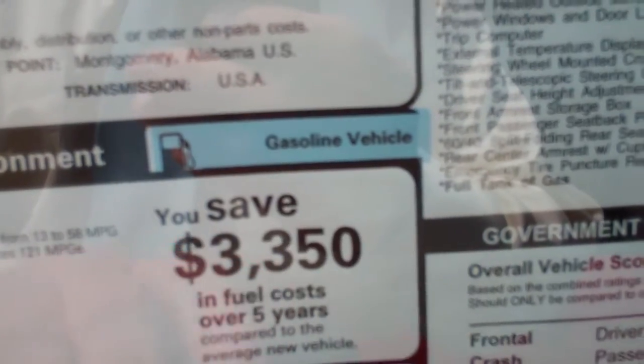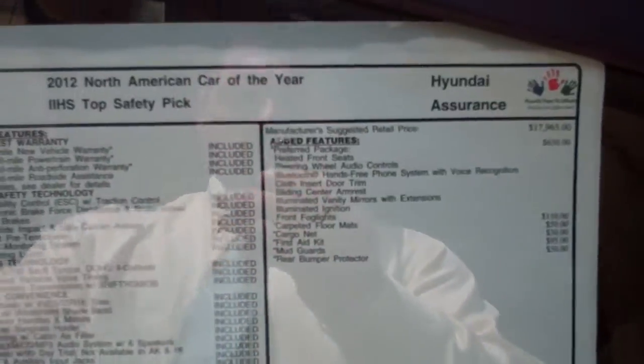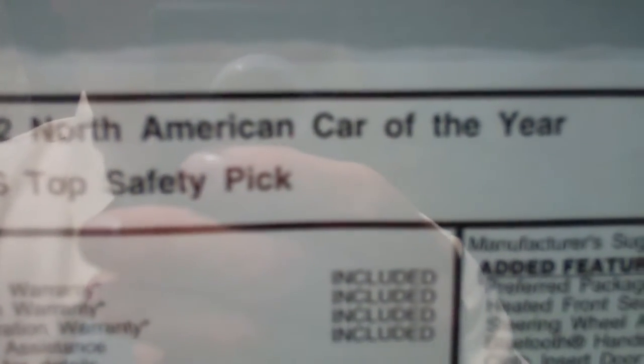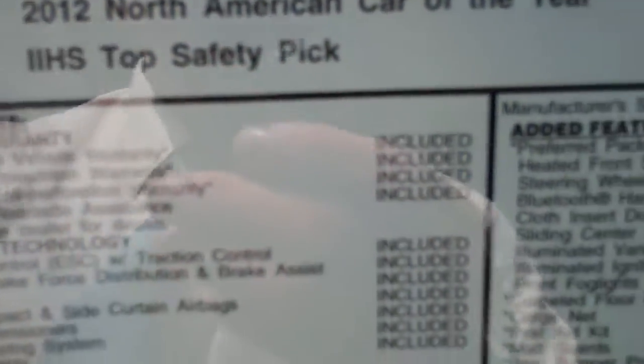The average annual fuel cost is about $3,300 a year. This car is the 2012 North American Car of the Year, and it's also a top safety pick by the Insurance Institute for Highway Safety.